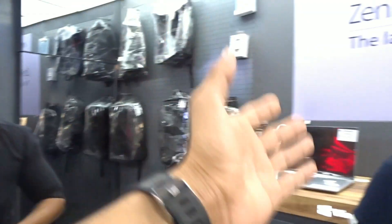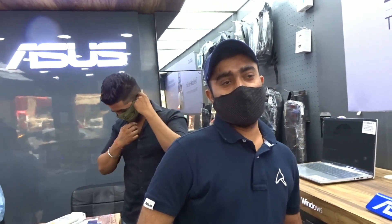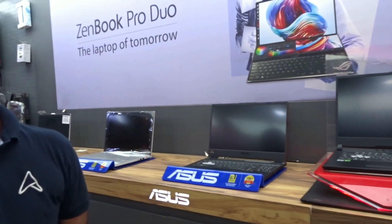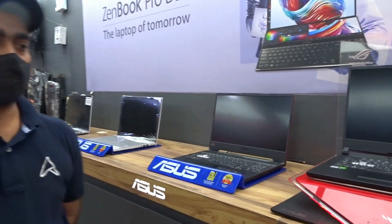Hello Abhishek, sir. Today the topic of my video is which gaming laptop is best and what price it comes at. So first let us know which laptop is placed here and the best laptop for gaming.